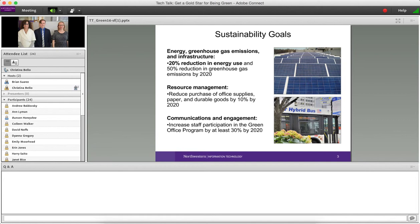We're also working on getting the campus community engaged in our sustainability efforts. We can't reach these goals without the participation of the people who work and study in our buildings. One of the goals around that is to increase participation in our Green Office program, which we're going to be talking more about today.